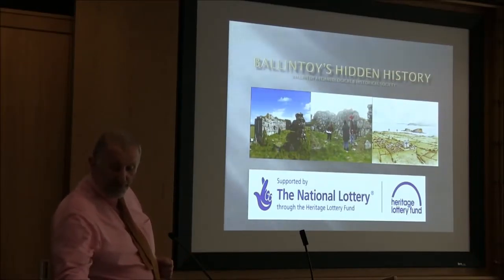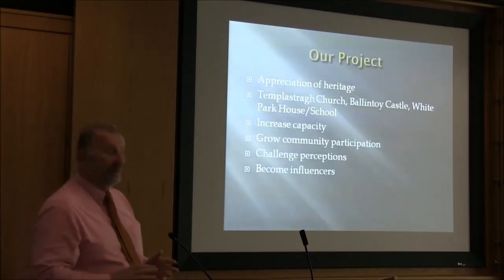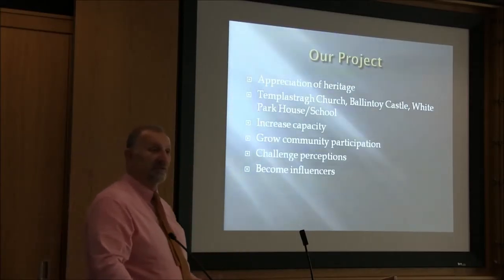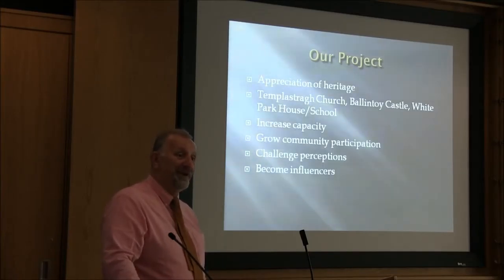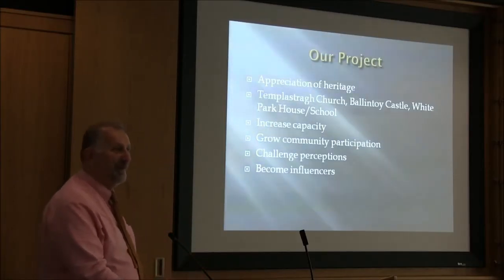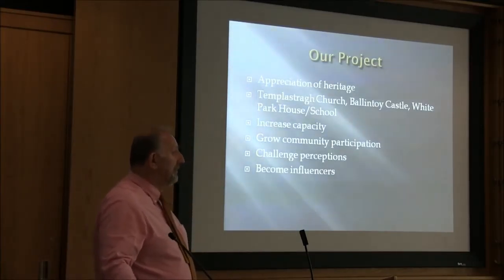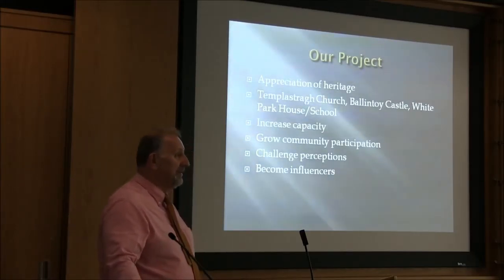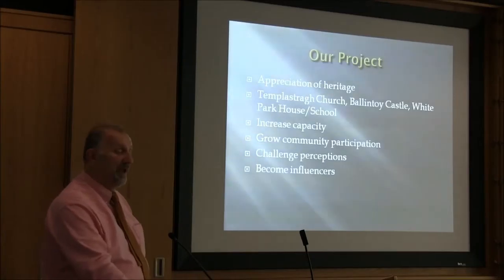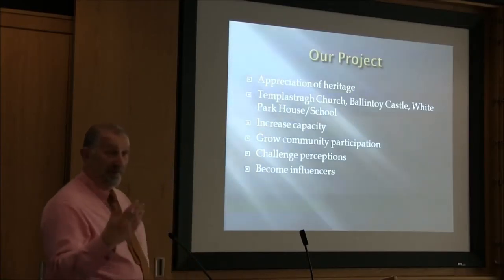The group, we'll just call Ballantoy for shorthand, is a very new group — it was only set up in 2010. There's a real increased awareness of history and heritage in these local townlands and parishes, and Ballantoy didn't want to be left out of what other areas were doing. So we set this group up, and initially it was a very small group. We didn't really know what we were going to do.